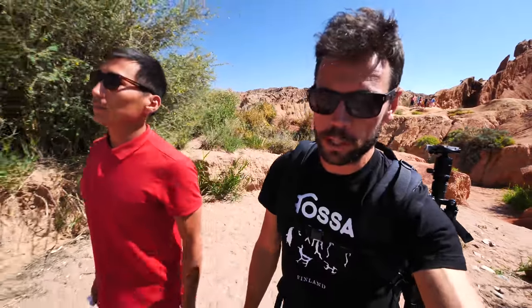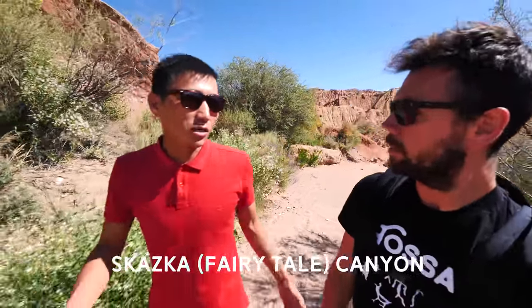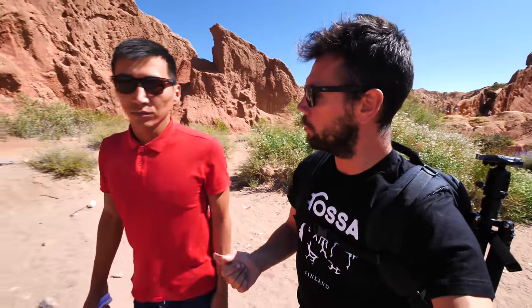Good morning from our fourth day in Kyrgyzstan. We did not shoot sunrise this morning because sunset last night was so good. We are now in Skazka Canyon, which translates to English as Fairy Tale. It's outside of Bakanbaya village, where we've been spending the last couple of days. Today we're actually en route to Karakol, so we're going to stop here, then a waterfall, and then the Kokboro games.